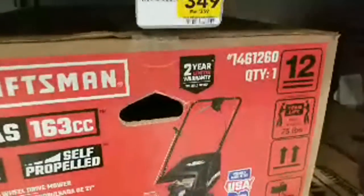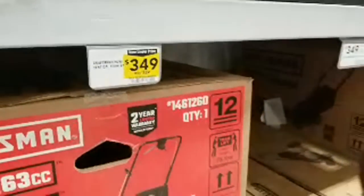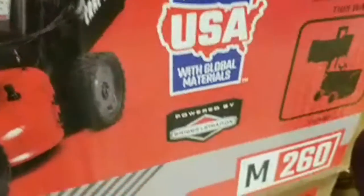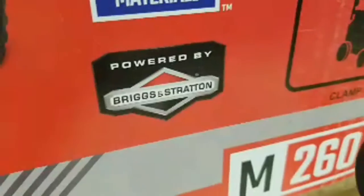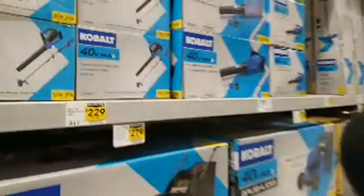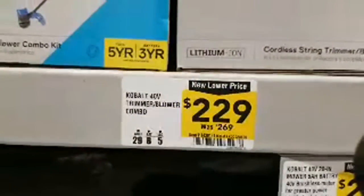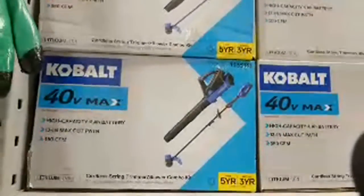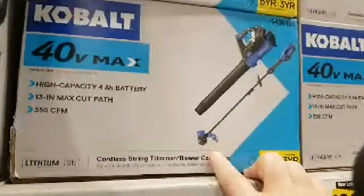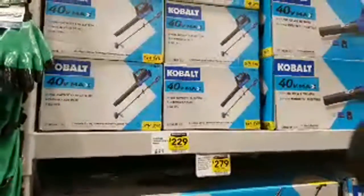On the Craftsman 163, this is a 21 inch wide deck — only $10 off. Why do they bother printing yellow stickers for something that's only $10 off? It says proudly made in the USA with global materials. The only thing is I don't like the Briggs and Stratton engines — every one I ever had, that's why I call it Briggs and Struggling, because I struggle to get them started. We got the 40 volt max kit at $229 marked down from $269 — this one has the blower and comes with a 4 amp hour battery and a 13 inch cut path trimmer.